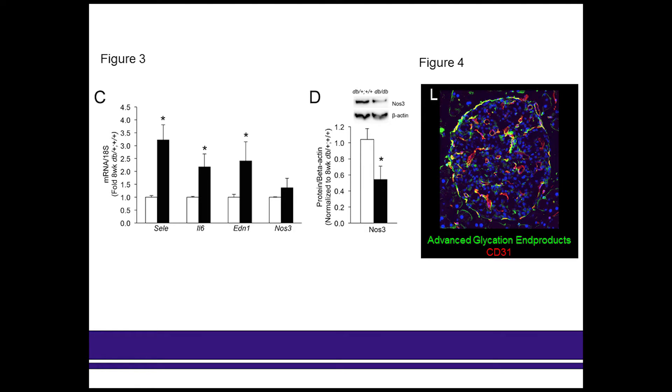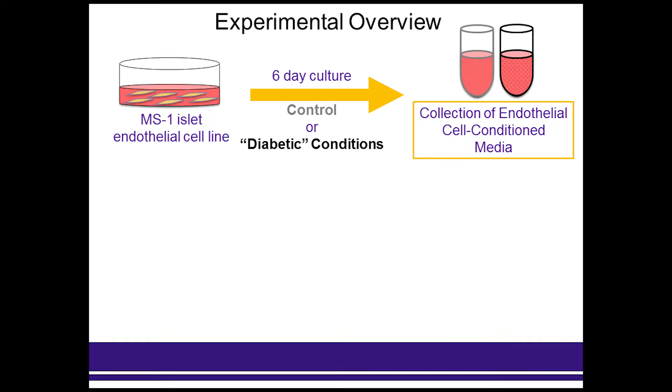To further explore the direct role of endothelial dysfunction in islet function, we used an immortalized islet endothelial cell line, the MS1 cell. We grew these cells for six days under low glucose or control conditions, and also under what we considered type 2 diabetic conditions, which contained high glucose with free fatty acids, insulin, and TNF-alpha. The cells were then washed on the sixth day and clean glucose-matched media was added to the cells for 24 hours.